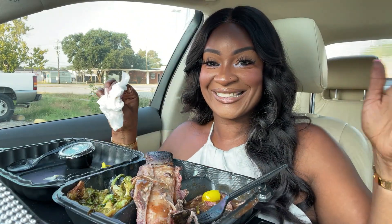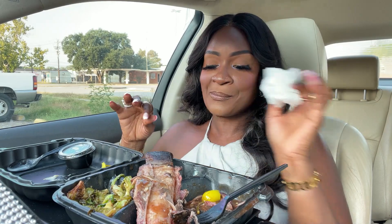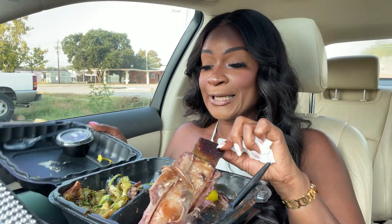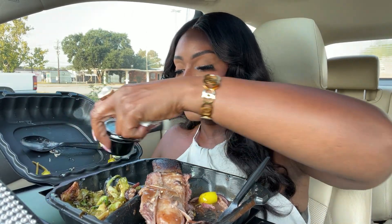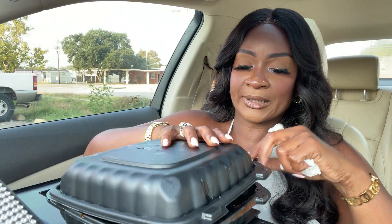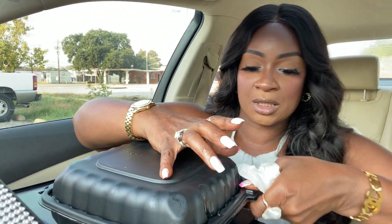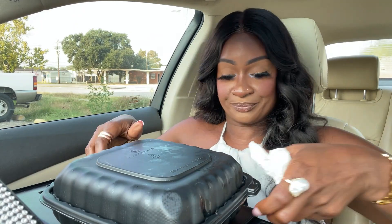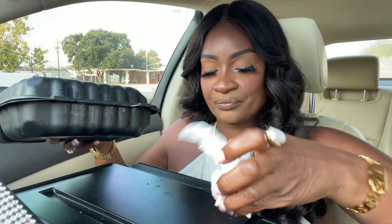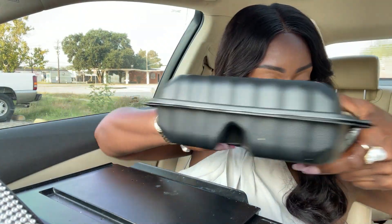So I just finished eating. Oh my God, I'm so glad I brought my own barbecue sauce — I don't know what I would have done. My barbecue sauce is hitting too. Hitting on the one.